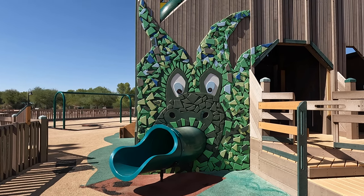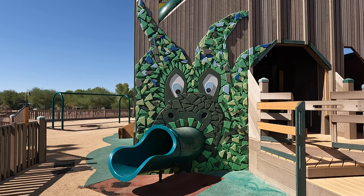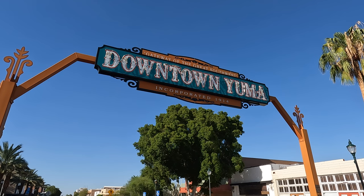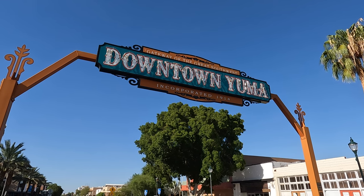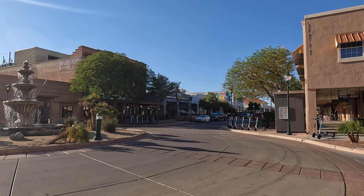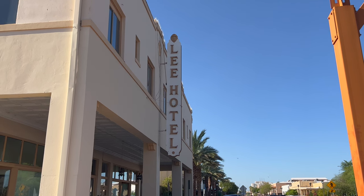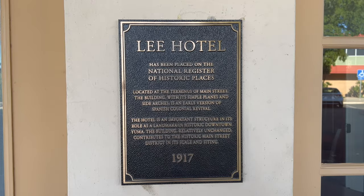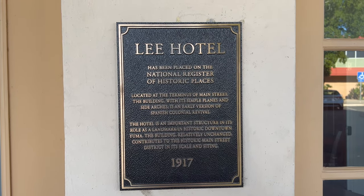I know I would have loved this when I was a kid. In between West Wetlands and the rest of the parks in the heritage area, you'll find downtown Yuma, with a bunch of historic buildings and a number of restaurants, bars, and shops. Downtown Yuma isn't part of the parks, but if you do have time, it is worth a stop, as it's pretty fun to walk around and check out all the historic buildings.